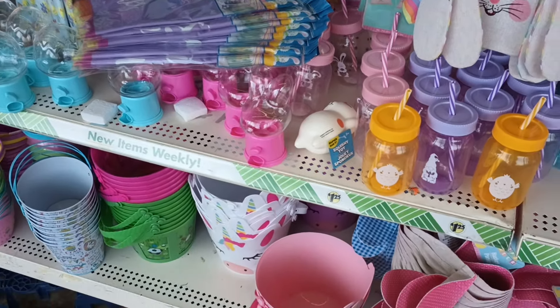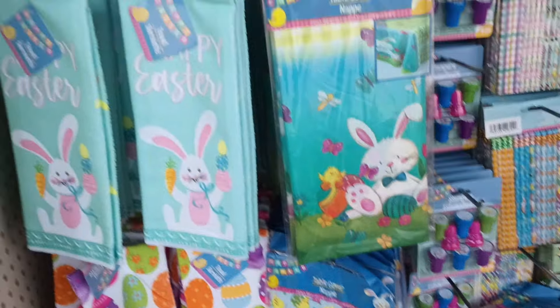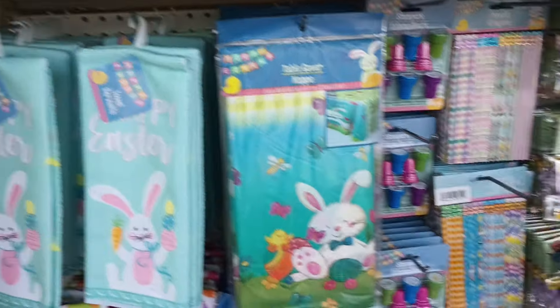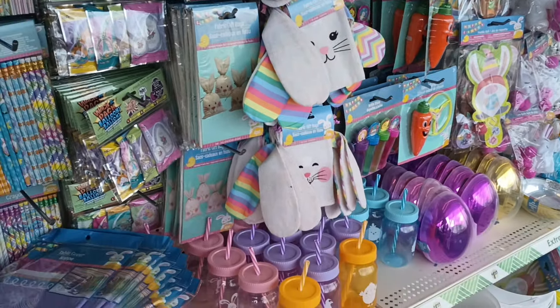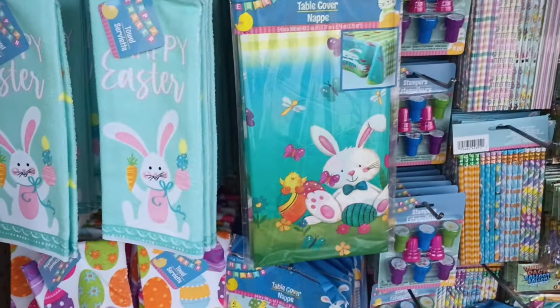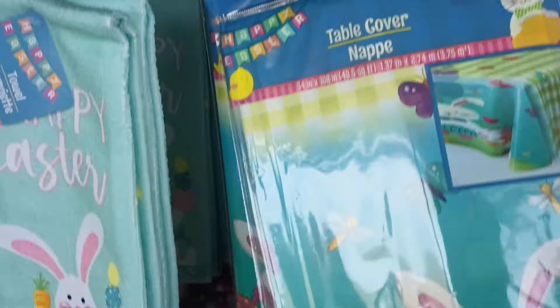Hello, my linen things family and friends, welcome back! We are in our happy place — the Dollar Tree. I am at the beginning of the store and look at all this Easter goodness! A couple of new things are catching my eye right now, like these table covers. Yes, yes, yes — how pretty is this?